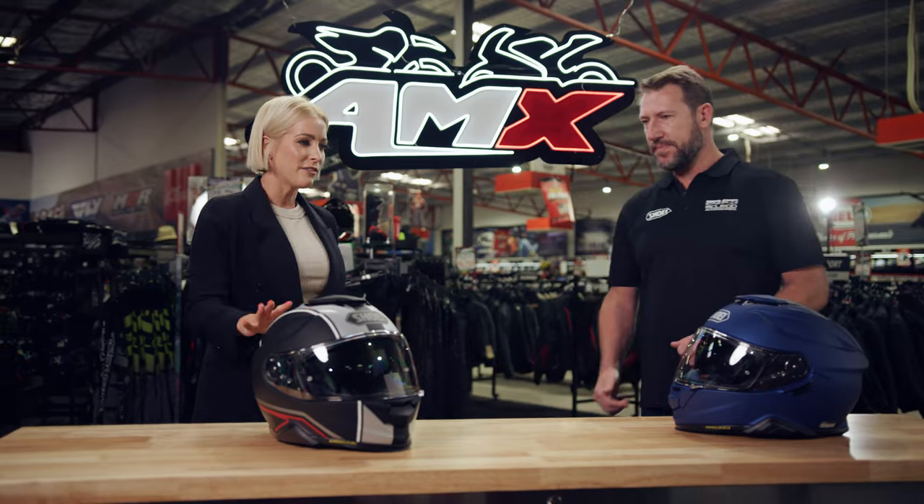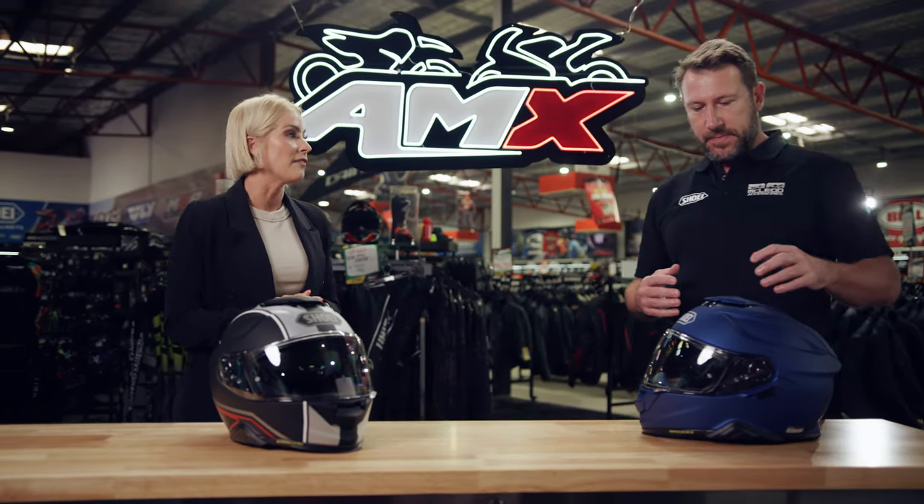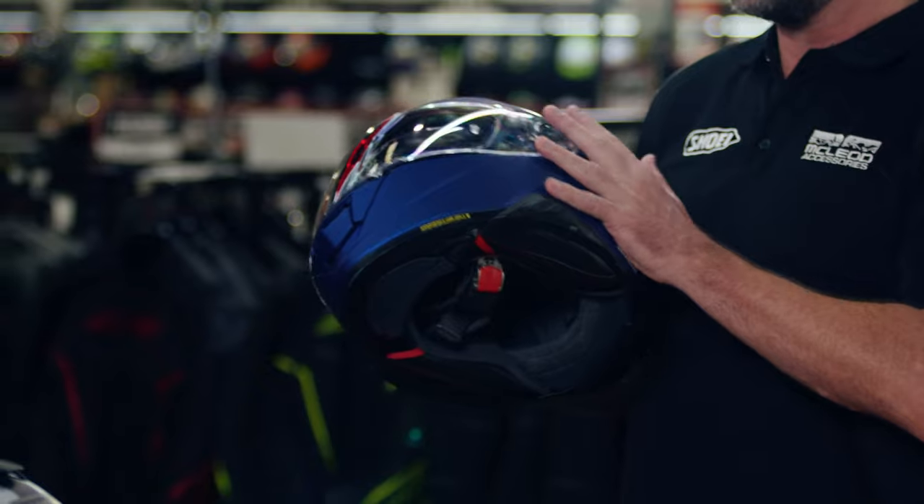We spoke a little bit about the shape of the helmet, but let's go into specifics about what makes this helmet so safe and comfortable. With this one, we've got a five-layer AIM shell — fiberglass and organic fibers in five layers — to provide a really strong, really lightweight shell that's capable of taking huge impact forces.